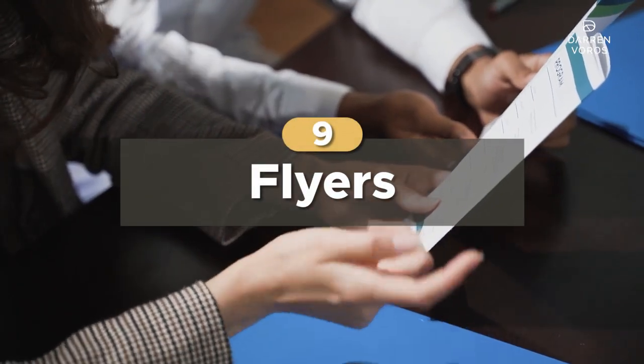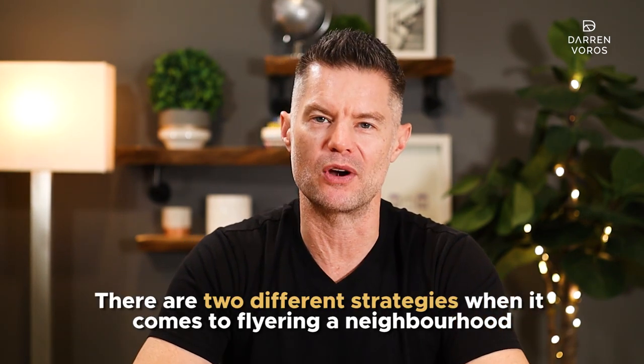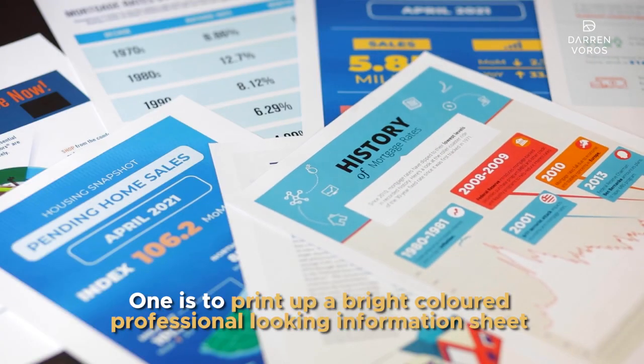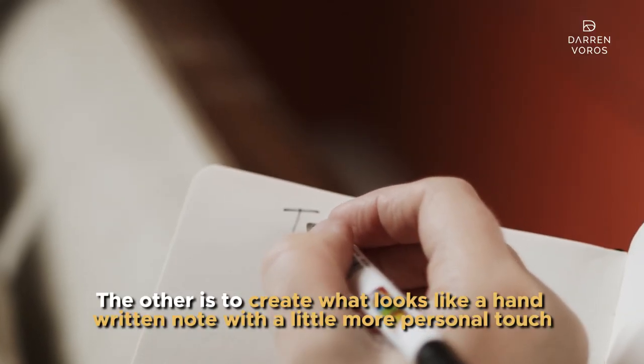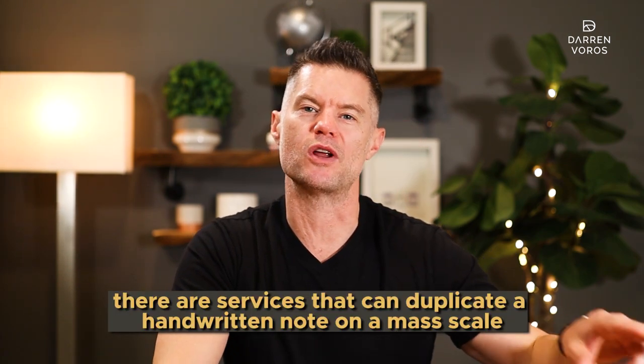Number 9: flyers. This is one of the OG methods of finding off-market deals, but it still works. There are two different strategies when it comes to flyering in a neighborhood. One is to print up a bright colored, professional-looking information sheet and drop it in everyone's mailbox. The other is to create what looks like a handwritten note with a little more personal touch. If you want to go the handwritten way, there are services that can duplicate a handwritten note on a massive scale, so you don't have to write out by hand 5,000 letters.